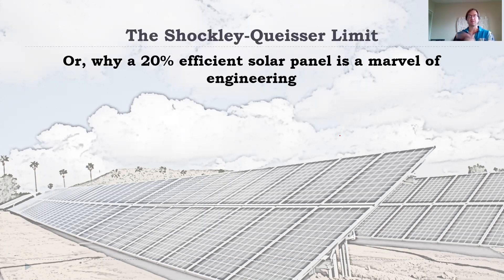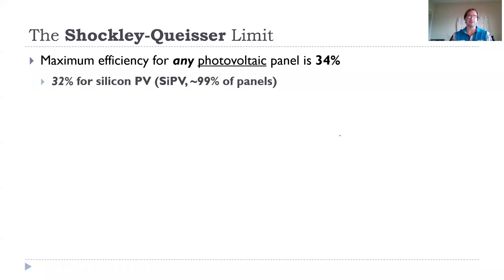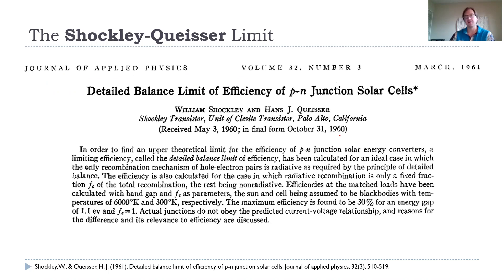In a different lecture I can show how this is already more than sufficient to scale up solar to any of society's requirements or any household requirements. These panels are already great, and there's no reason to hold out for more efficient panels. The Shockley-Queisser limit again: any photovoltaic panel is limited to about 34%, and for silicon PV — which is 99% of panels — this is limited to about 32%. This comes out of a 1961 paper by the eponymous authors who used the basic physics of the system.